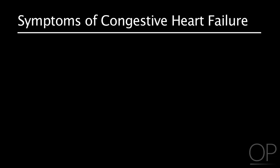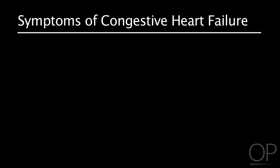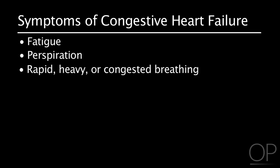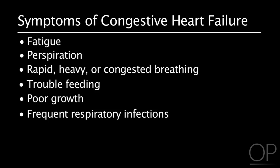Common symptoms of congestive heart failure include: the patient tires easily during activity; the patient may be sweaty, have rapid, heavy, or congested breathing; there is disinterest in feeding or the patient tires with feeds; the patient has poor growth; and the patient has frequent respiratory infections. The size of the defect affects the severity of symptoms and the age of onset. These symptoms may resemble other medical conditions, so much more information is needed before a diagnosis is made.